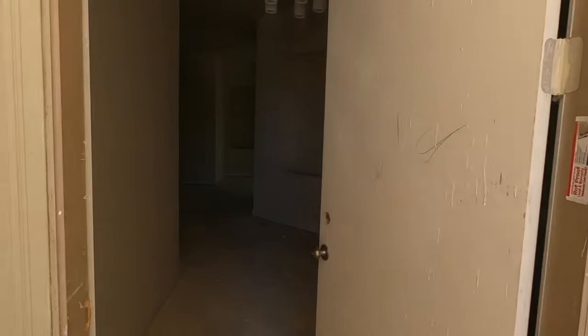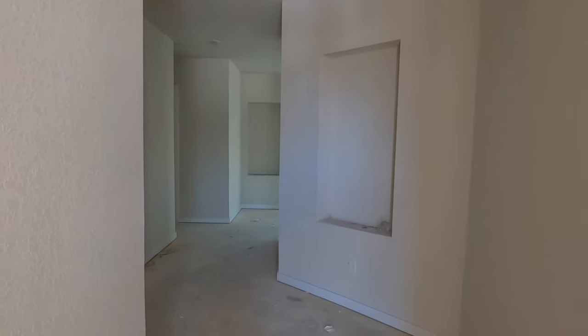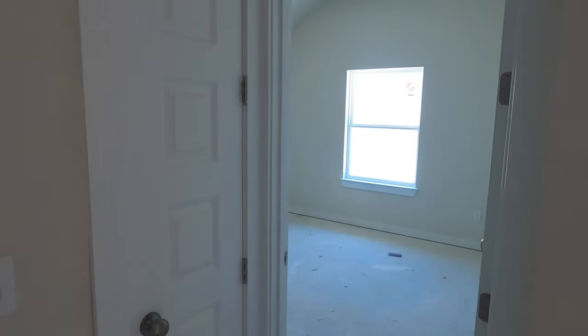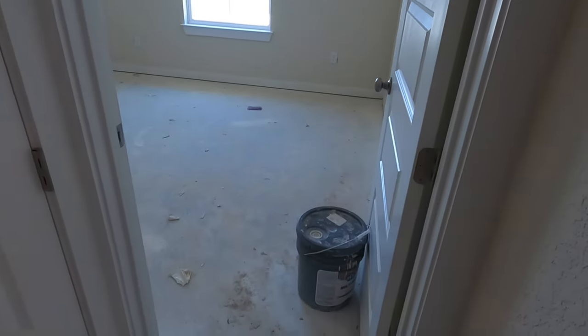This is a Scott Felder home, and as I'm filming this, it's June 5th, 2022. They've only got one Scott Felder house left out here — I just talked to the sales rep and it looks like a pretty good deal, so hit me up if you're looking for something. But this is a four-bedroom house.